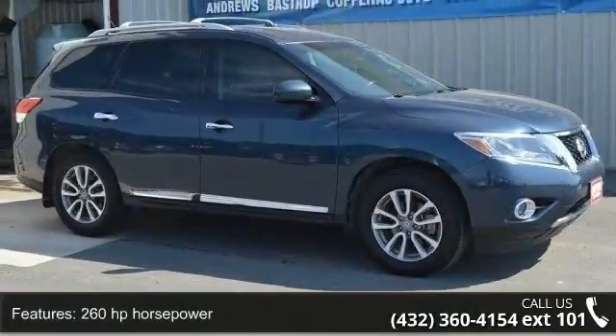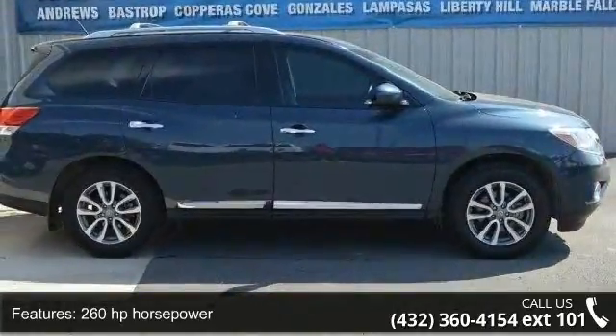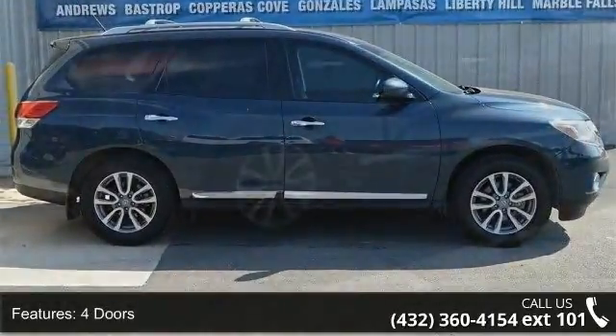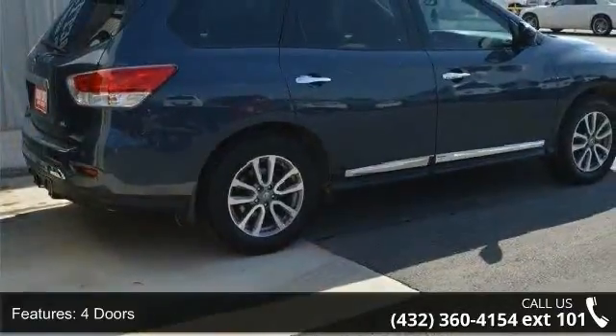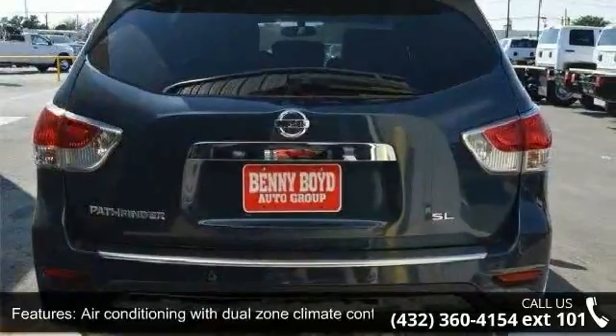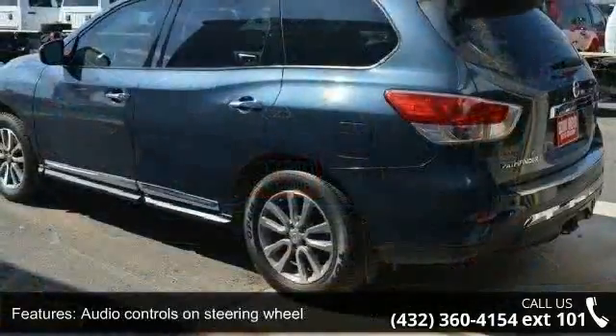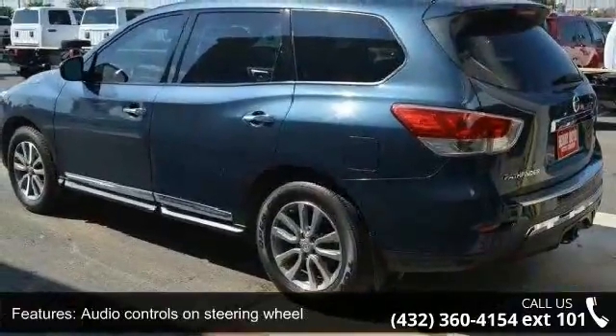This vehicle's top features include 260 horsepower, four doors, four-wheel ABS brakes, air conditioning with dual-zone climate control, audio controls on steering wheel, clock, in-radio display, cruise control, CVT transmission, external temperature display, and front seat type: bucket.